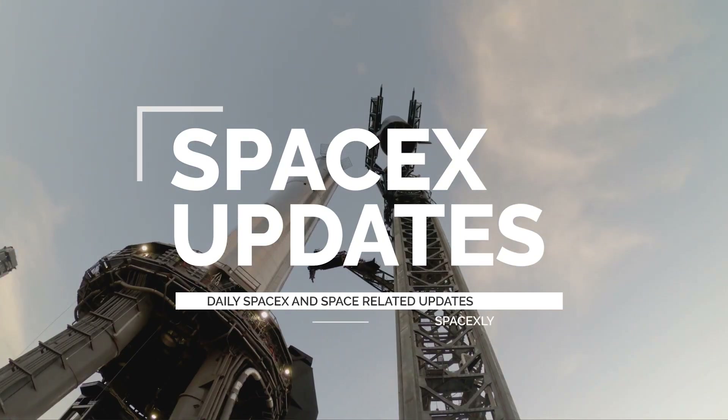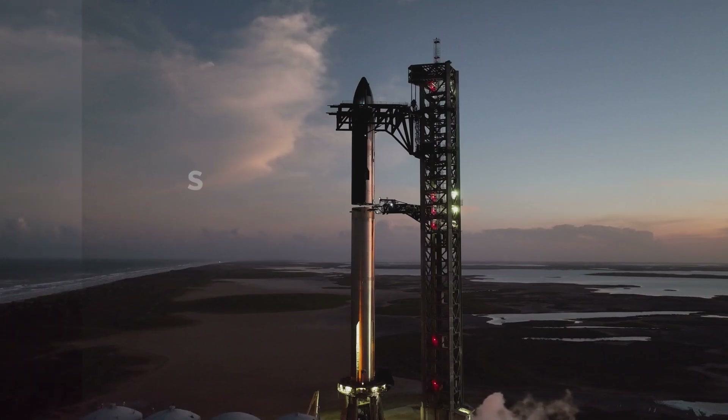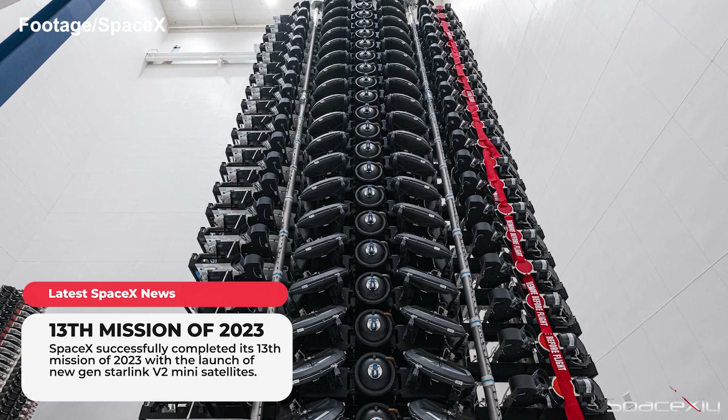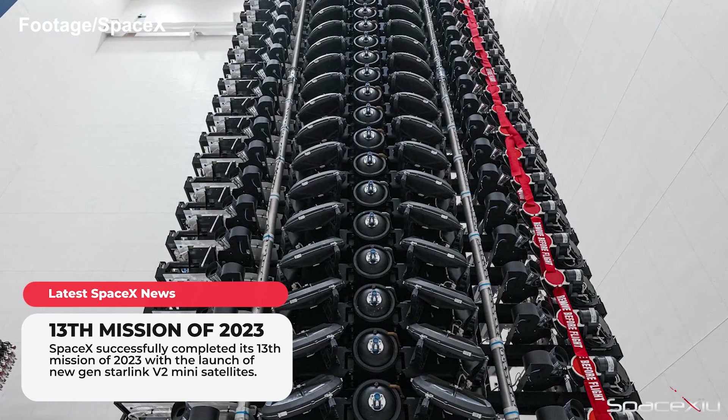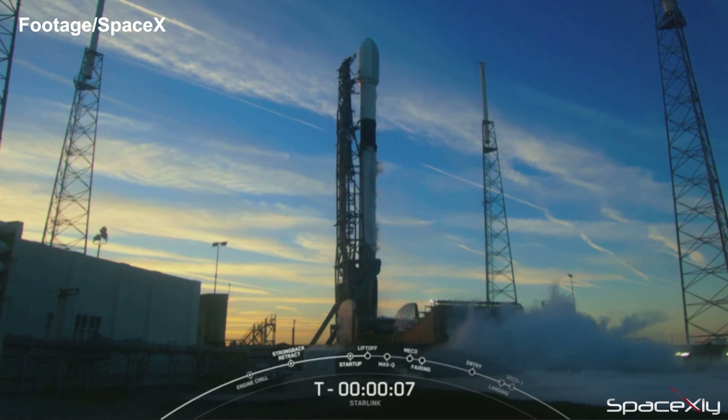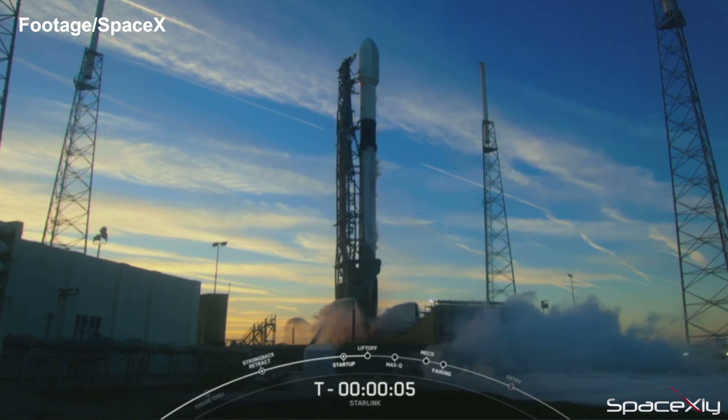Hello guys, it's time for another SpaceX updates video. SpaceX launched its first batch of Starlink V2 Mini satellites. These satellites are more powerful and more reliable than the ones already in orbit. A Falcon 9 rocket launched 21 V2 Minis from SLC-40 at Cape Canaveral.